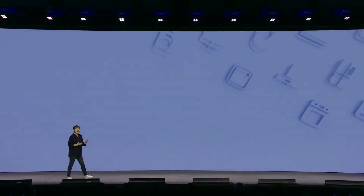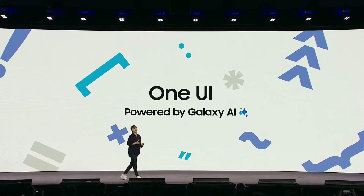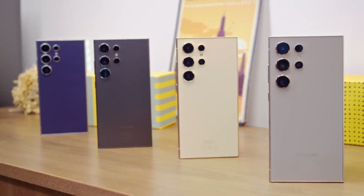One UI 7 beta release date and eligible devices: Samsung officially unveiled One UI 7 at the Samsung Developer Conference in October 2024, giving users a glimpse of a sleek, reimagined interface. While beta testing may have been pushed back, it's still expected to kick off by mid-November in the U.S., first arriving on the Galaxy S24 series and soon after the Galaxy S23 and other flagship models.